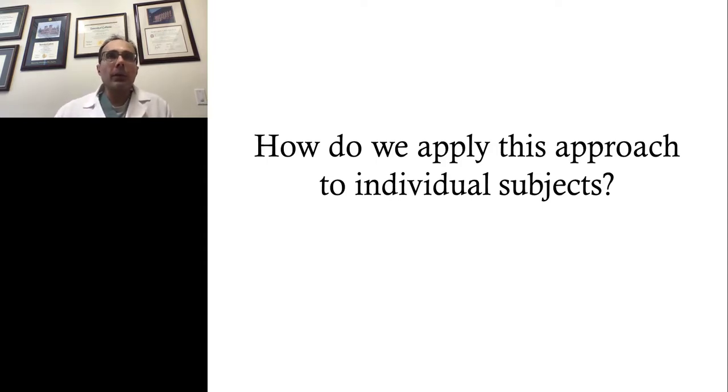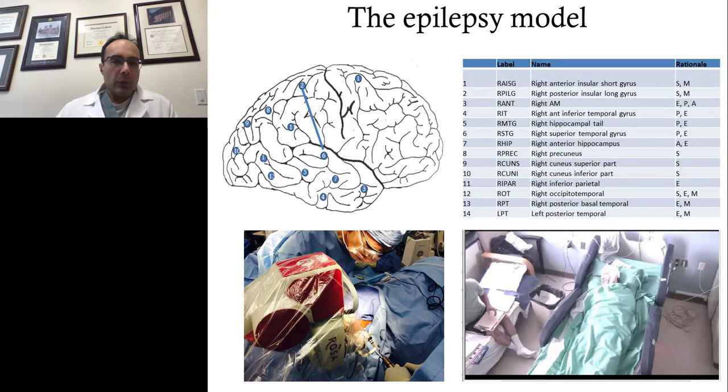We borrowed from the field of epilepsy, which thinks about network-based circuits extensively. Patients with medically refractory epilepsy who are surgical candidates may need implanted intracranial electrodes if non-invasive studies like imaging or scalp EEG can't locate the seizure origin. These probes are placed in the operating room, the patient stays in the hospital in the epilepsy monitoring unit for several days while having seizures, and with probes directly in the brain, we can tell exactly where seizures are starting and create a surgical plan.